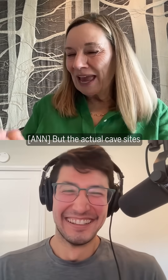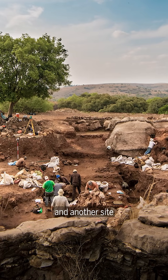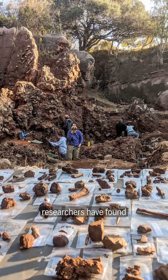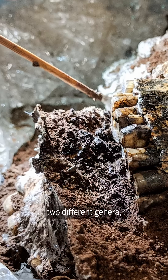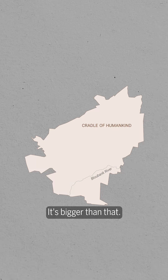The actual cave sites I went to are even closer — at Kromdraai and Drimolen, at another site called Swartkrans, researchers have found two different genera. We're not even talking different species. It's bigger than that.